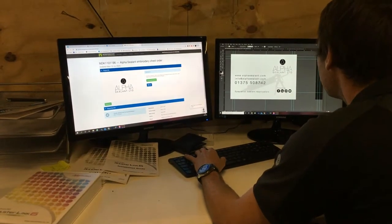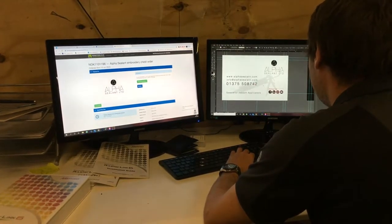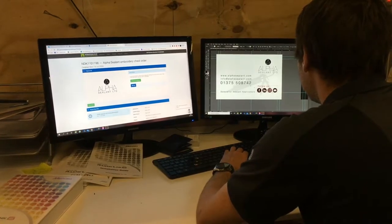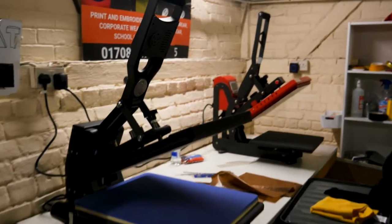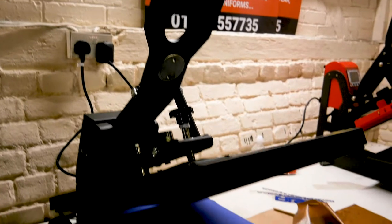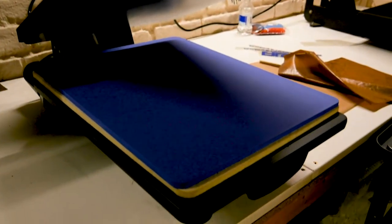So Dan, my business partner, looks after the design side of the business — anything creative, setting the jobs up ready, pre-production, that's done from here. Dan looks after that. Whether it's a full colour logo or a single colour logo, from a print perspective this is the sort of thing that would have been done in larger quantities in screen print, but this enables us to do fairly controlled runs.